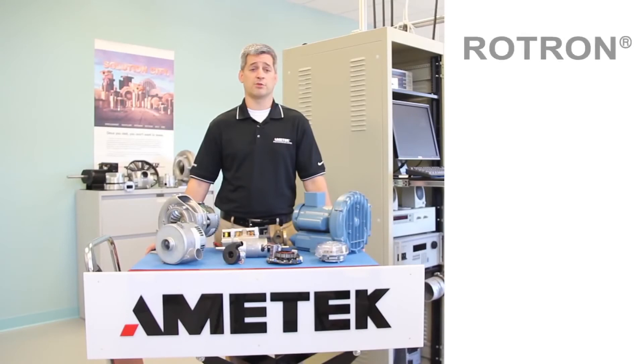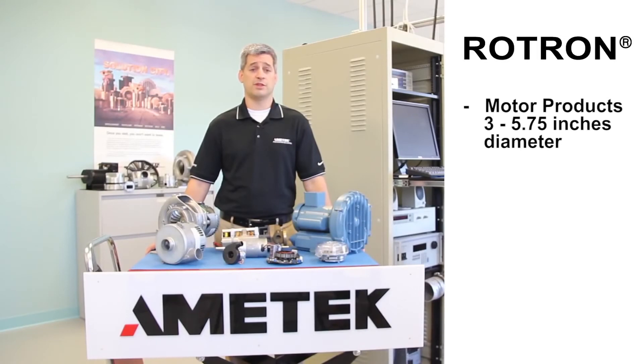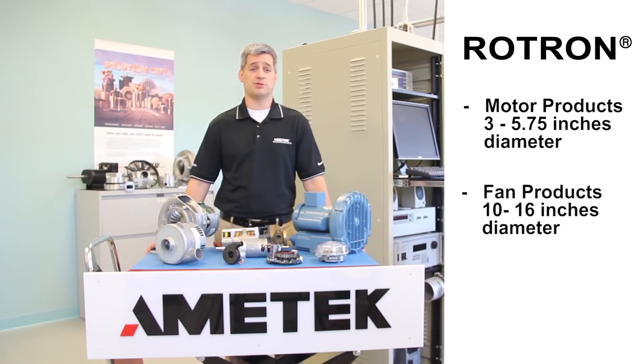The Rotron motor products range from 3 inches to 5.75 inches in diameter. The fan products range from 10 inches to 16 inches in diameter, and the pump products range from 10 gallons per minute to 26 gallons per minute in flow.